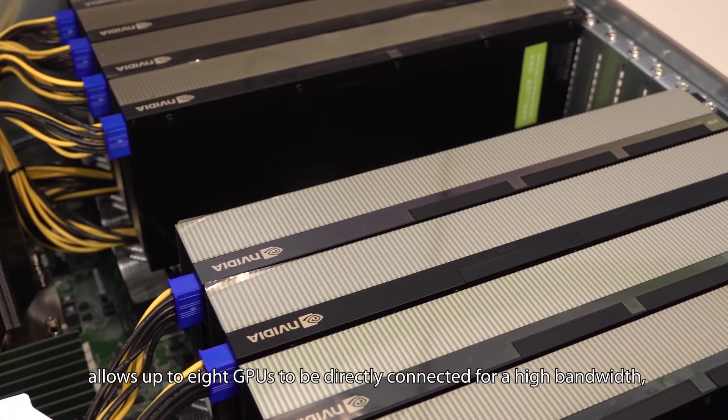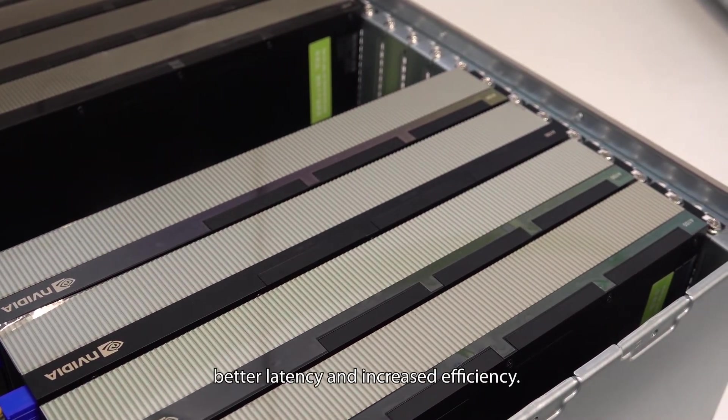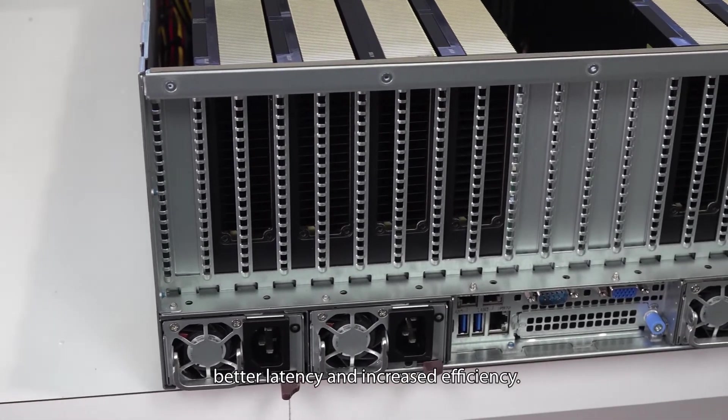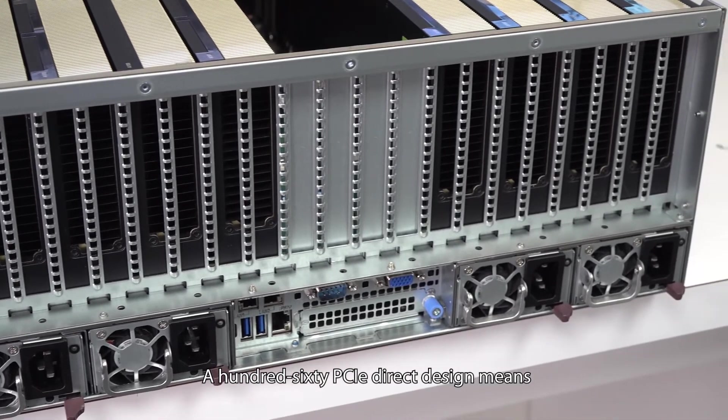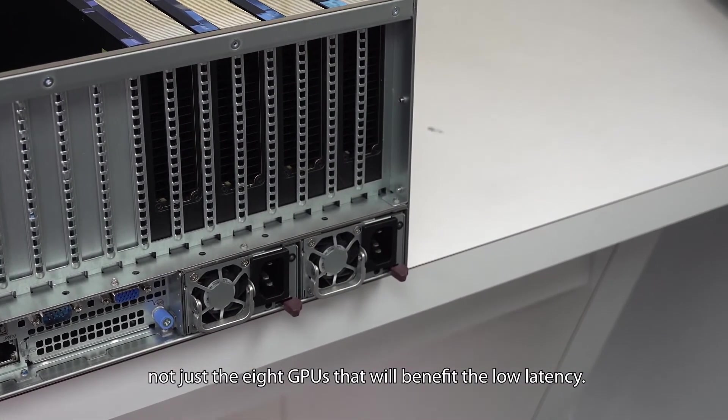The 160 PCIe lane design allows up to eight GPUs to be directly connected for high bandwidth, better latency, and increased efficiency. This 160 PCIe direct design means not just the eight GPUs will benefit from the low latency.